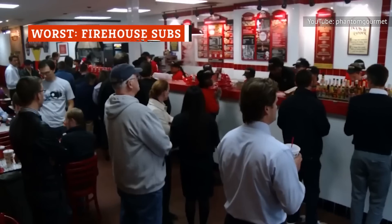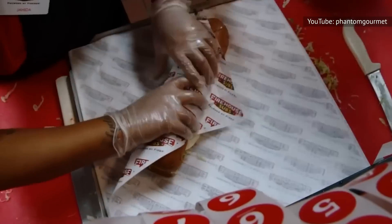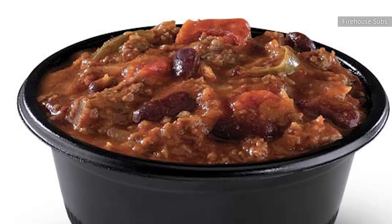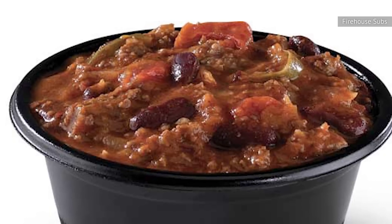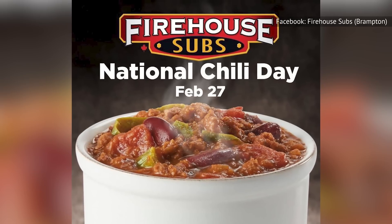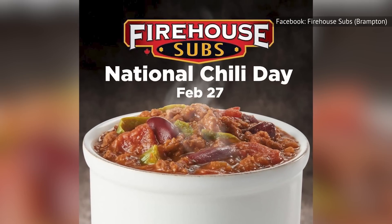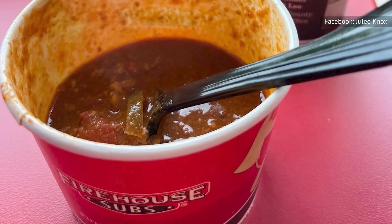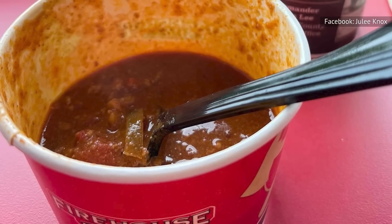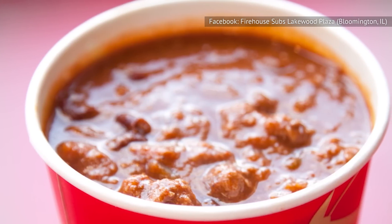When you think of a sandwich joint, you probably don't think of chili at all. But when the spot is themed as a fire station and offers firehouse chili on the menu, your expectations might rise just a little. We're imagining a warm, flavorful bowl of chili with just the right amount of kick — but does it live up to its name? Not so much. Though Firehouse Subs claims to make its chili with the finest ingredients, including ground beef, diced tomatoes, kidney beans, and onions, the result is not as tasty or hearty as claimed.